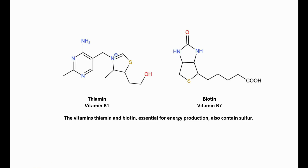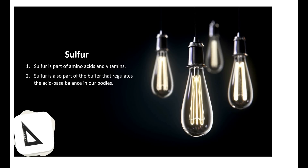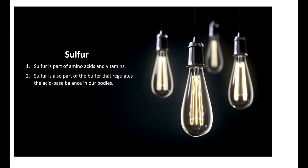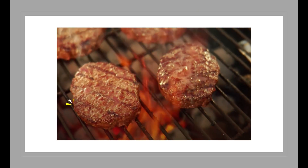Sulfur-containing ions are a part of a vital buffer system that regulates acid-base balance. There are no deficiencies known when protein needs are met. Therefore, there is no recommended intake for sulfur.